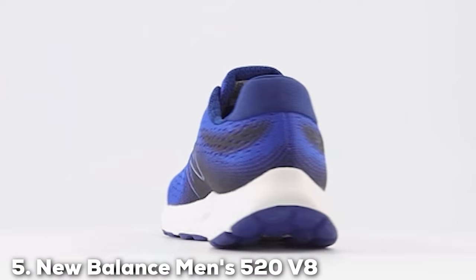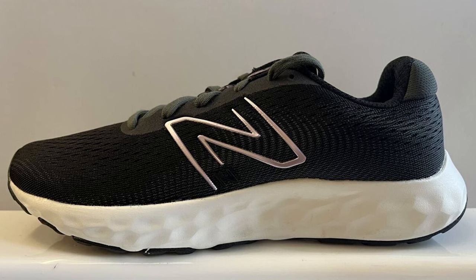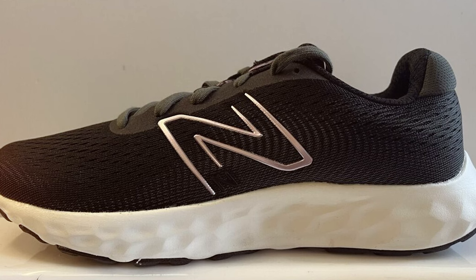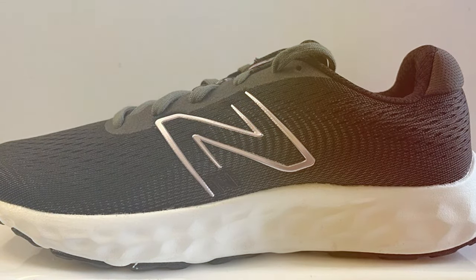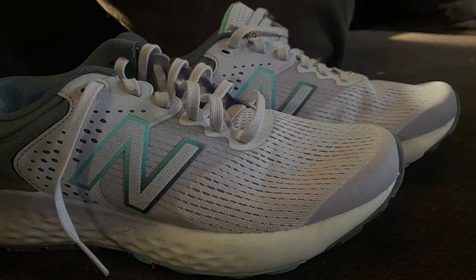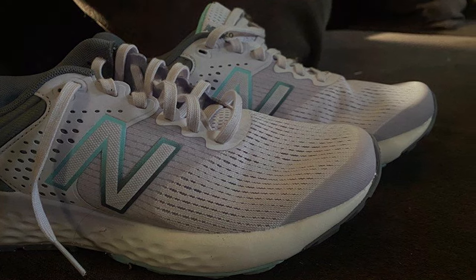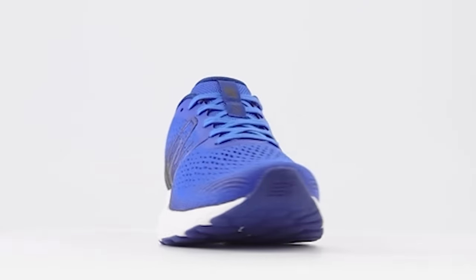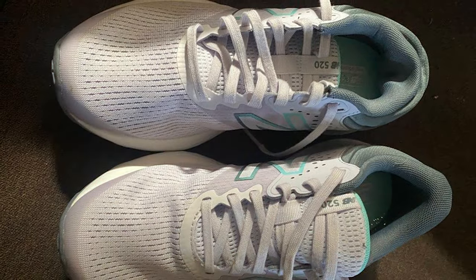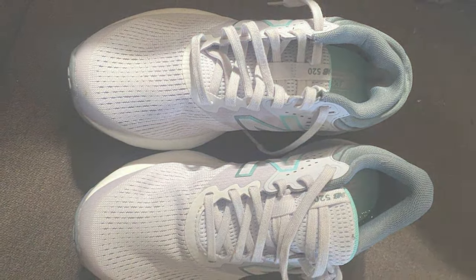The number 5 position is held by the New Balance Men's 520 V8 Running Shoe — the ideal choice for runners who value versatility and comfort in their footwear. Whether you are hitting the gym, the streets, or the track, this shoe has you covered. Featuring a breathable mesh upper, the 520 V8 keeps your feet cool and comfortable during workouts. Its responsive midsole offers cushioning and support, making it suitable for both short sprints and long-distance runs. The outsole is designed for durability and traction, ensuring stability and confidence in every step.